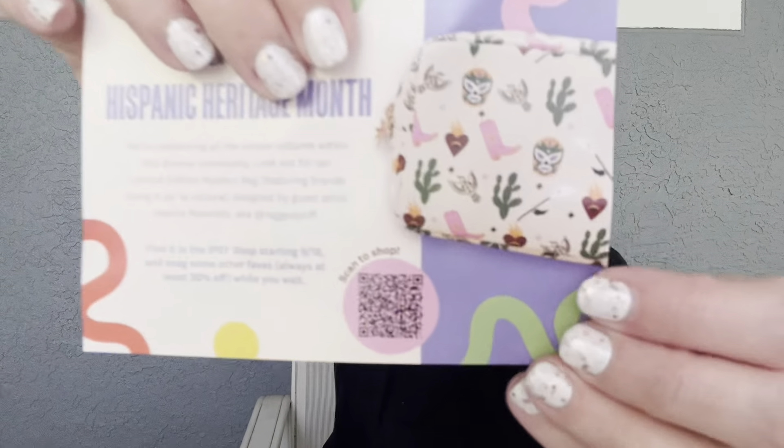Now moving on to Ipsy, which is $15 a month. You get a bag of items, not a box. Something smells great in here already, and we got two bags this month. This month's theme is 'Find Your Groove.' I love the tassel on the bag — it's adorable.